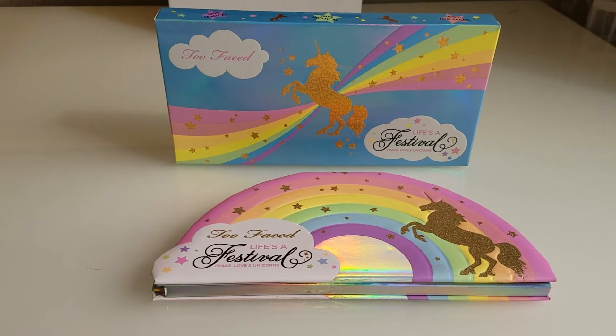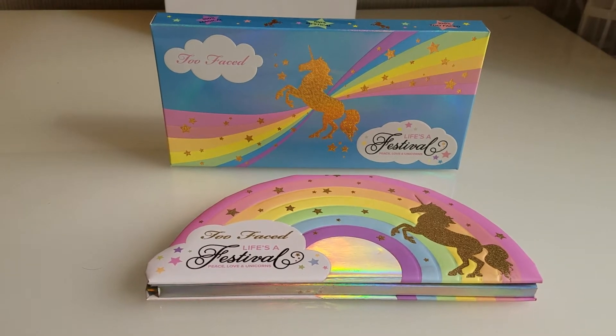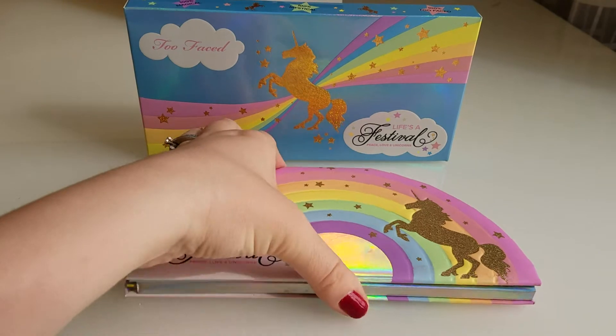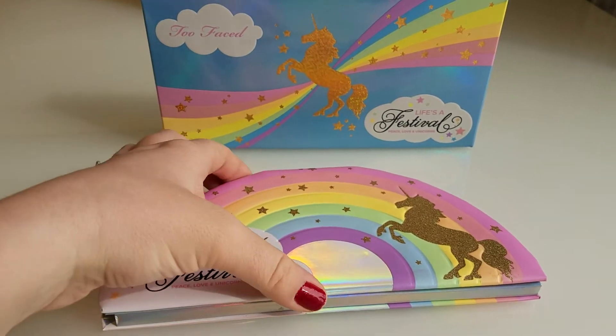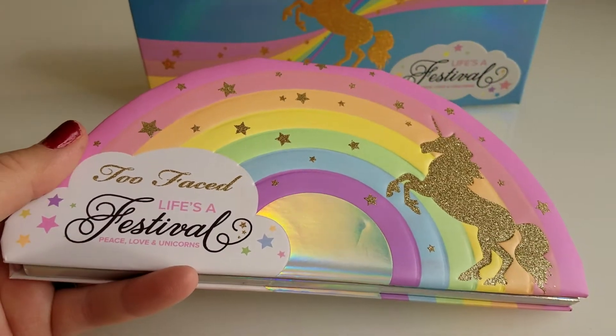I'm so excited. I didn't hear anything about this. I'm not that big into makeup and knowing when stuff is coming out, but I was in Sephora and I saw this palette on display and I'm like, oh my gosh, this is the cutest palette I've ever seen. Before I open it up, let's just take a moment to look at the packaging.